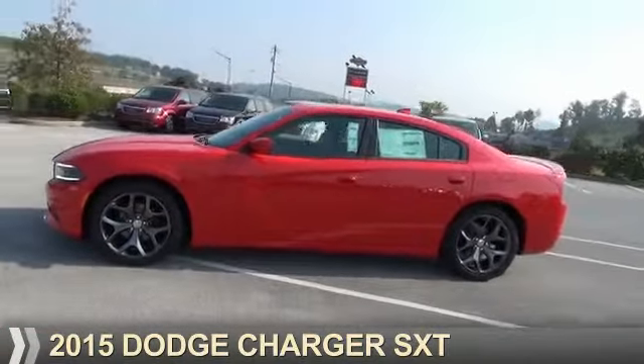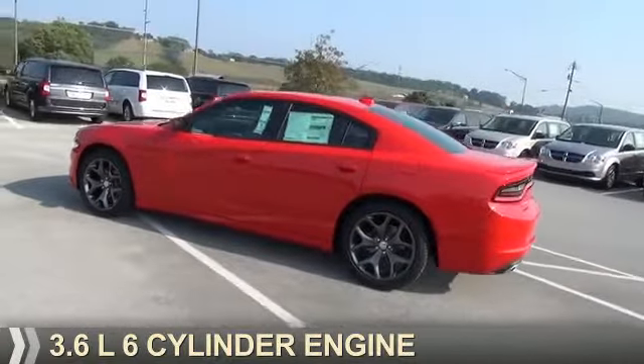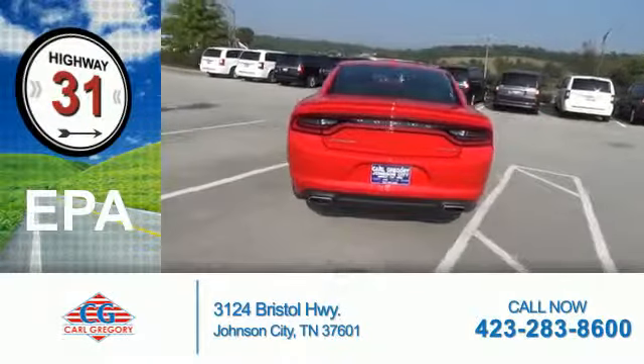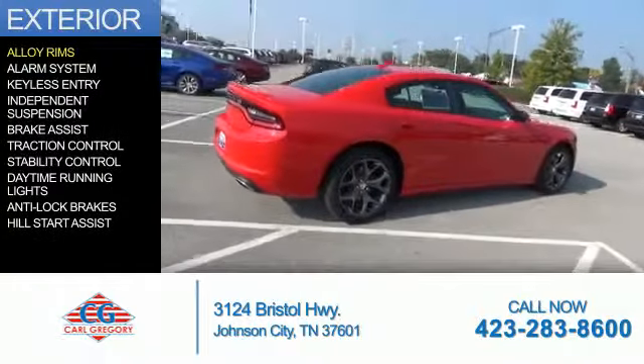It's powered by rear-wheel drive, a 3.6-liter 6-cylinder engine, and an automatic transmission. Great fuel efficiency saves you money by requiring fewer trips to the gas station. The features include alloy rims,